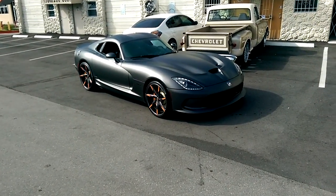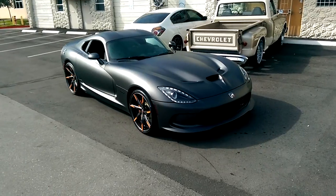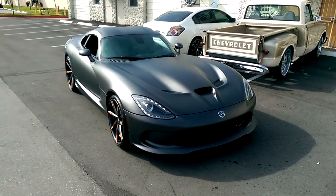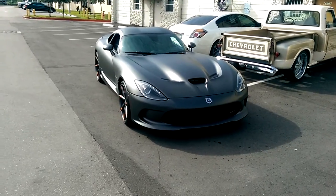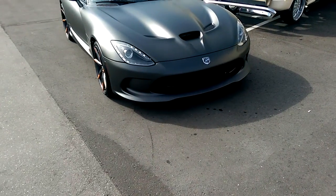This is your boy KB from DovesantiresTV at Dovesantires.com, standing in front of a brand new Viper. This is a special edition. You can see the graphite matte finish. Got a bunch of carbon fiber all over it.